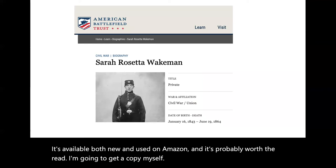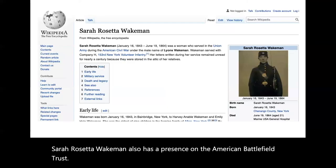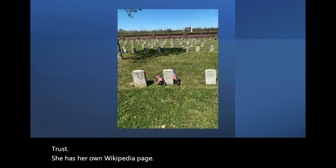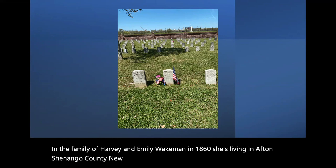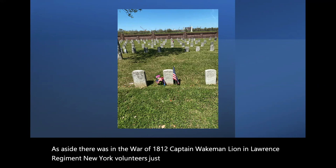Sarah Rosetta Wakeman also has a presence on the American Battlefield Trust and her own Wikipedia page. As an aside, Sarah can be found on the 1850 and 1860 census in the family of Harvey and Emily Wakeman. In 1860, she's living in Afton, Chenango County, New York at the age of 17. As another aside, there was in the War of 1812 a Captain Wakeman Lyon in Lawrence's regiment, New York Volunteers — just some more things to look at down the road.